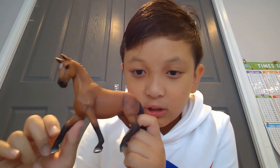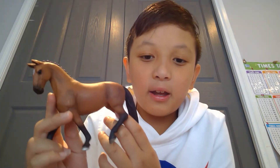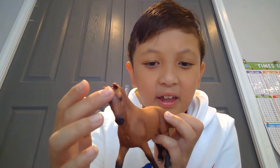Here is the Schleich Hanoverian mare — she is gorgeous. This is supposed to be the Starling first. Look at her little black stockings — those are nice — and she has like an egg-shaped blaze. If you look closely you can see tiny pink ribbons in her hair, which is cute. I named her Charlotte.